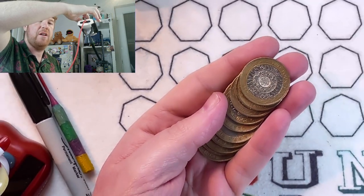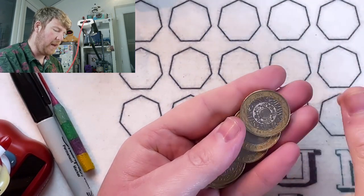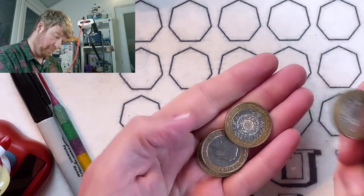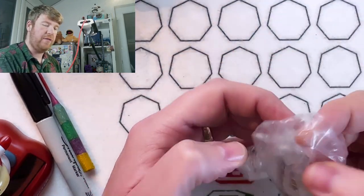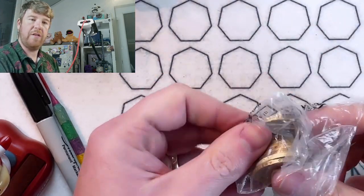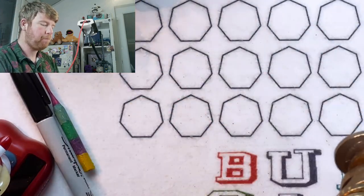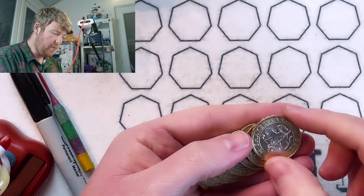Trying to zoom the camera in so you can have a bit of an idea of what it is I'm about. Let's see what we can find. I'd like to find something for the album, but if I don't, then it would just be nice to get lots of different varieties. Or maybe one that's worth a few quid - maybe it's a rotation error, or an error coin of some description.